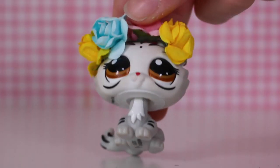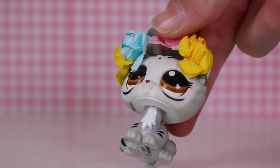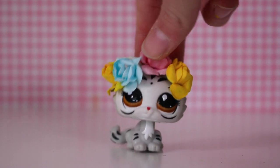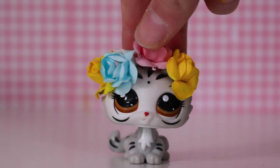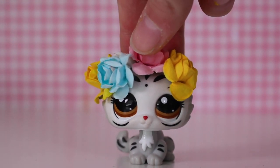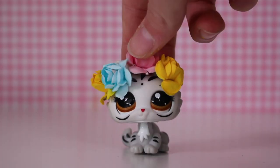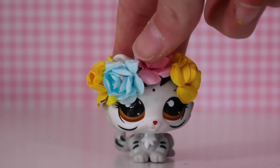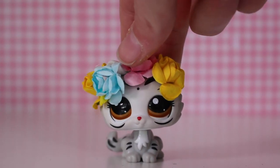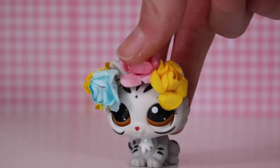Hey guys, it's Lily LPS here and today's video is one I've put up for like five months. For some backstory, in December I went to Australia and in Brisbane they have lots of new LPS, because here in New Zealand we have no LPS — or we've got some My Little Ponies but not the newest range.